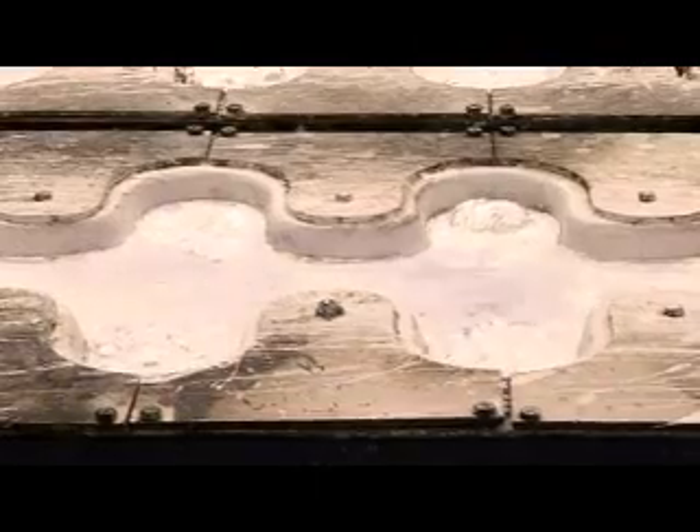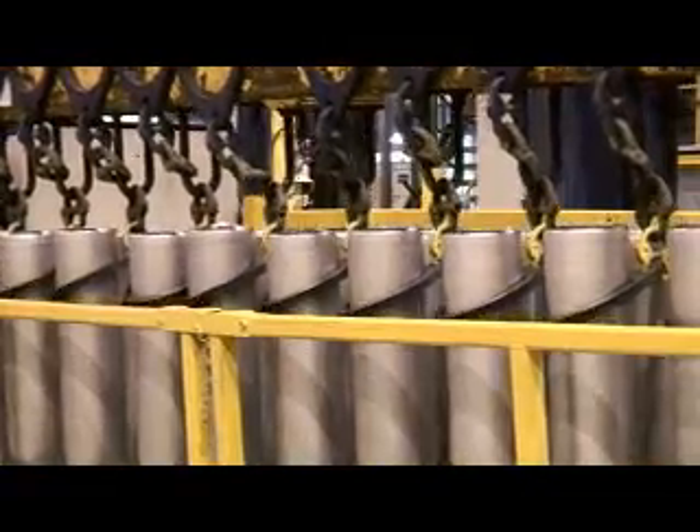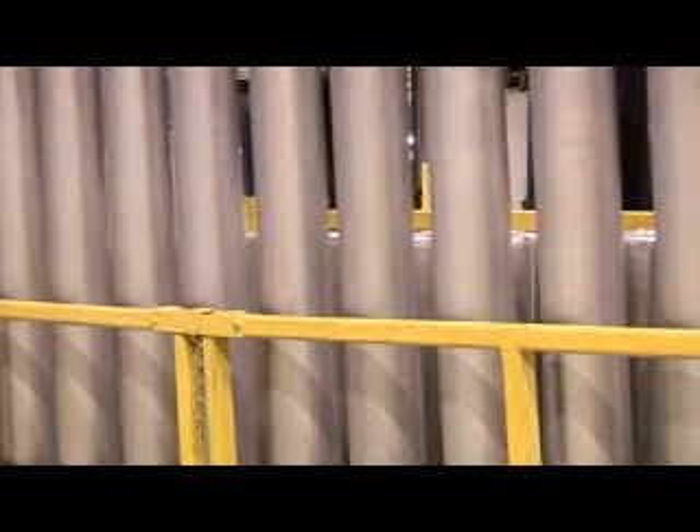Extrusion ingot is made by pouring the liquid aluminium into a casting form, then pressing the ingot down into the form. An extrusion ingot is seven and a half metres long and weighs from 600 kilograms to two and a half tonnes, depending on its diameter.